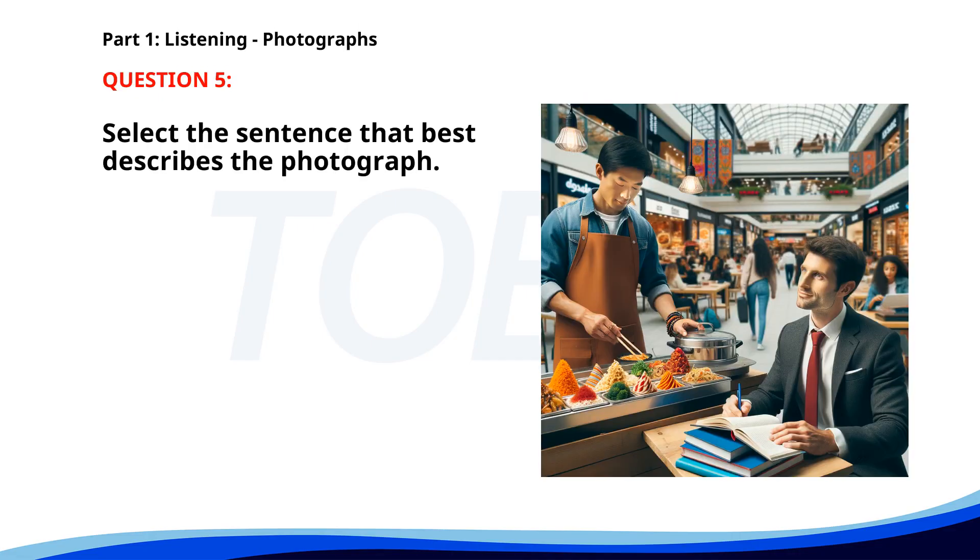Number five. A. A woman is typing on a laptop. B. A man is serving food at a counter. C. A man is preparing a presentation in an office. D. People are standing in a queue at a bus stop. The correct answer is B: A man is serving food at a counter.